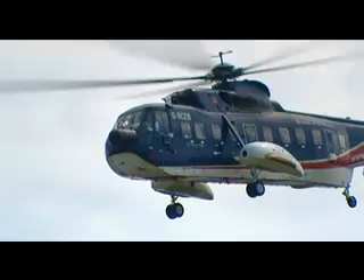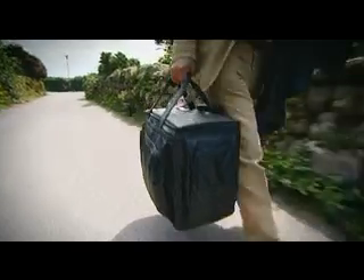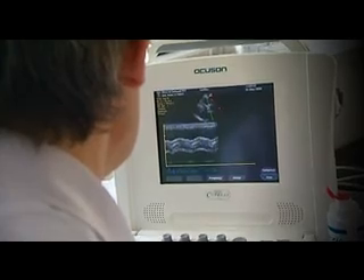On average, the time between a GP referring the patient and actually having the echo done is now running at about 17 days — considerably shorter than the previous system prior to the launch of our service. All our echo images are digitally stored and therefore always available for review by consultant cardiologists on request. The echo reports are entered onto the hospital database so they are also available for review when required.